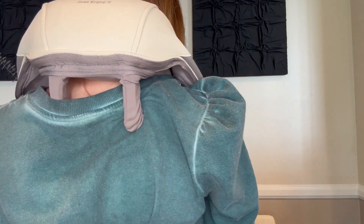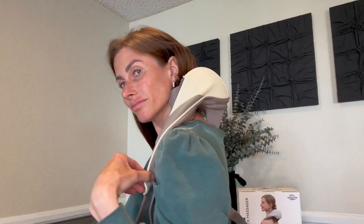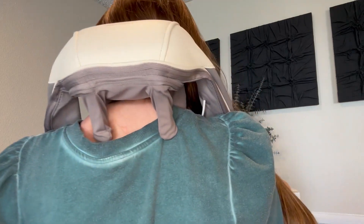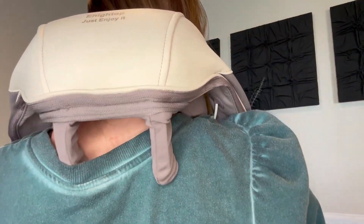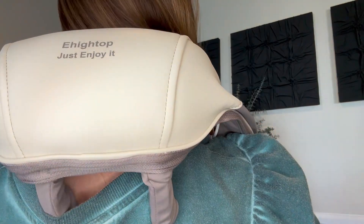This massager has two different modes and two intensities. It's easy to select which mode and intensity you want with the control that's right on the front of the shoulder strap. It also has infrared heat, and I have to say it heats up really quickly.